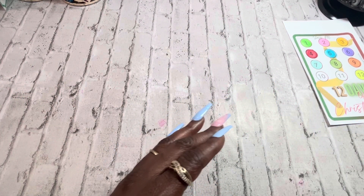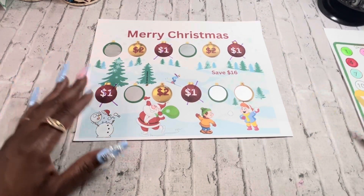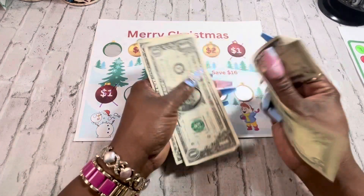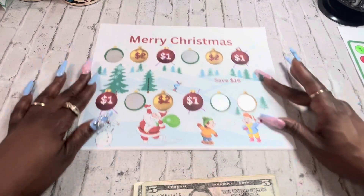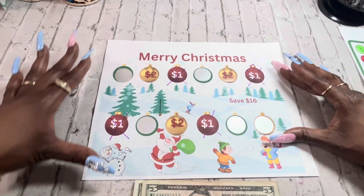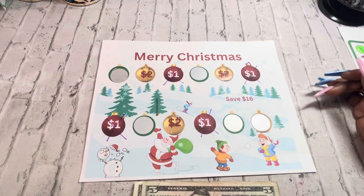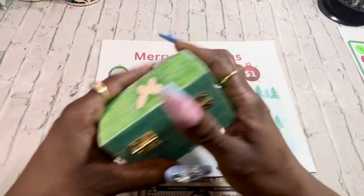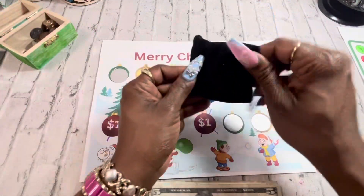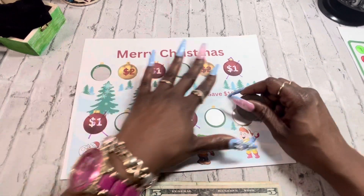Alright, so the next one I have — the last one — is this one here. Let's see how much cash we have left: 5, 6, 7. We have seven bucks and we have one, two, three, four, five scratchers. Oh Lord, y'all know I get stressed out about it. Alright, let's get our scratch on.